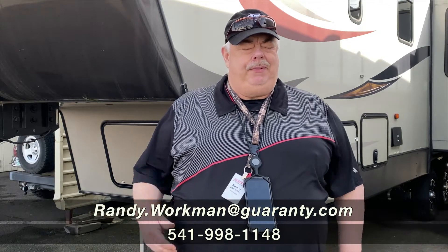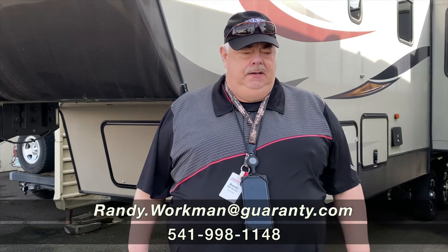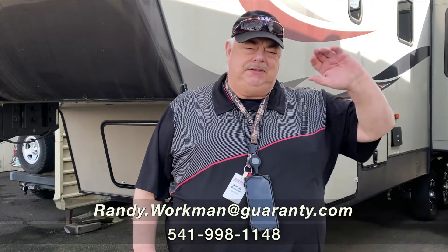Hey, thanks for looking with me today. If you want to come look at some other inventory, I'd be happy to help you. If not, look at our website. Again, Randy with Guaranty RV — hope to see you soon, guys.